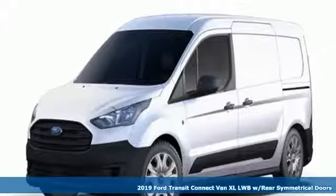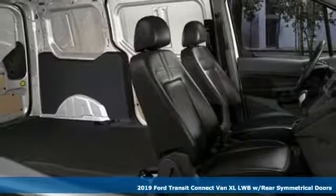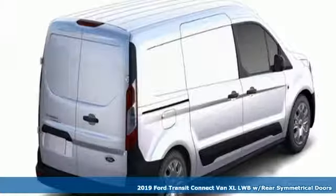Here's a new 2019 Ford Transit Connect van. Ford has won over millions of loyal customers with a wide range of value-driven vehicles.